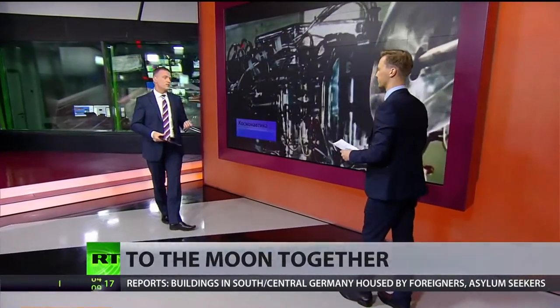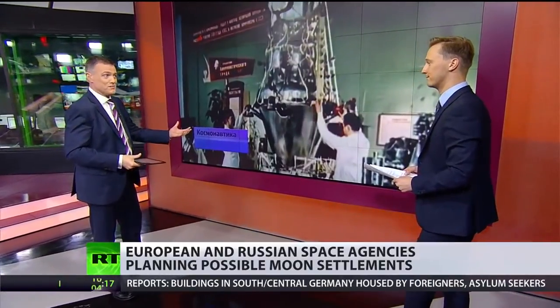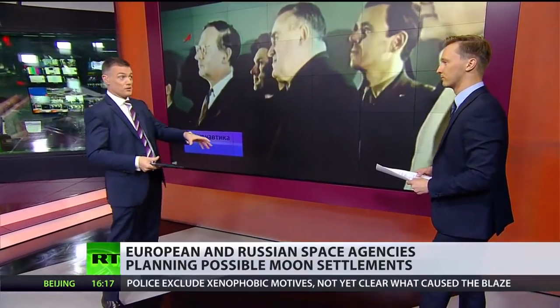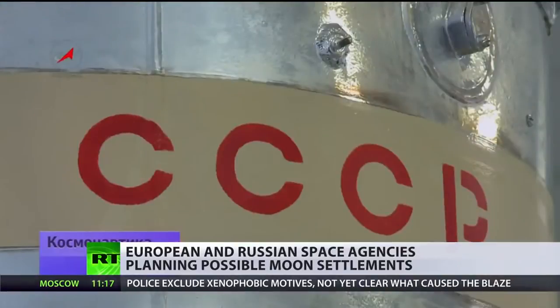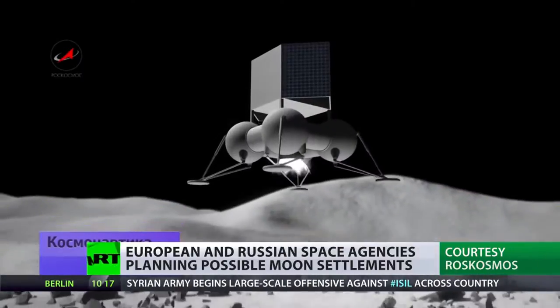So Dan, why do agencies want to work together here? Because of course, previously, historically, they hadn't wanted to. Back in those early days of moon exploration, but now teamwork is the order of the day. Back in those days, Kevin, it was all about the space race, the competition between the US and, at the time, the Soviet Union.